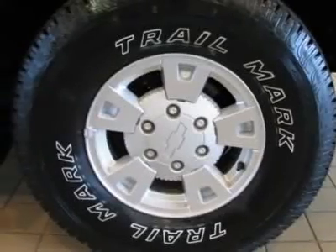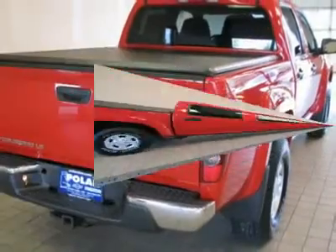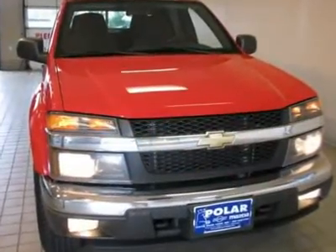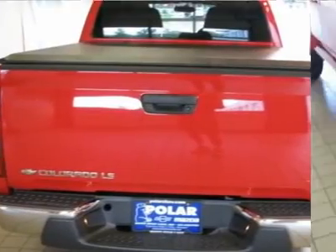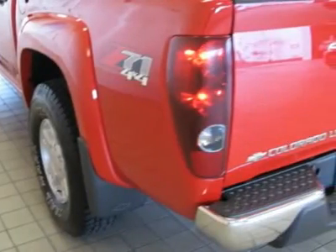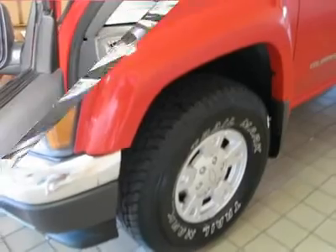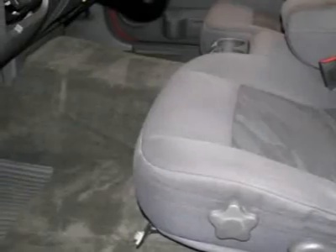Having had only one previous owner means that this outstanding Colorado is sure to be a favorite among our more educated buyers. It's loaded with some really nice amenities such as the color keyed appearance package, body color small front and rear wheel flares, color keyed grill surround and center bar, leather wrapped rim steering wheel, body color front and rear bumpers with rear step pad, body color front fascia, and front halogen fog lamps.